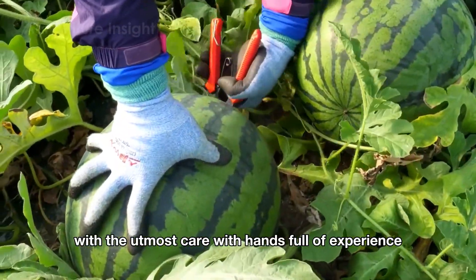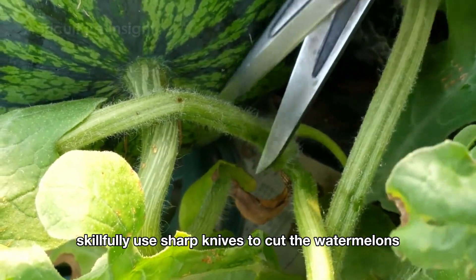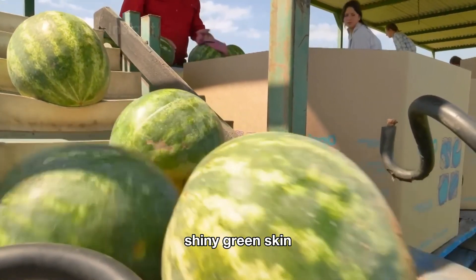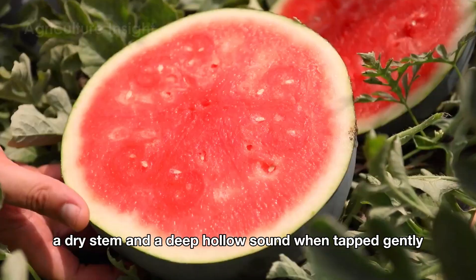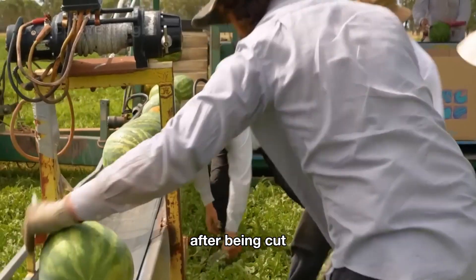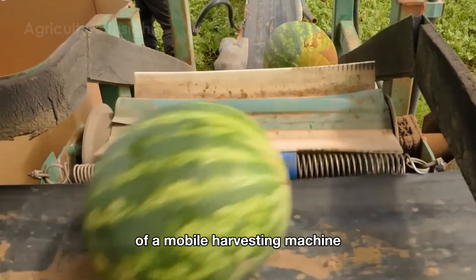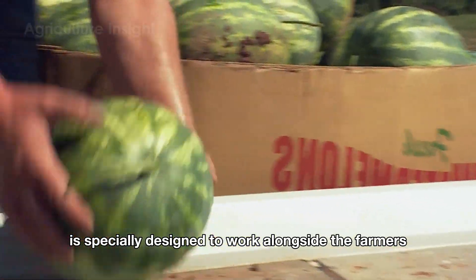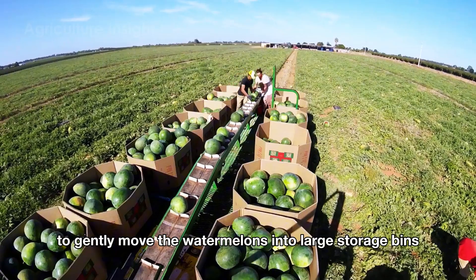With hands full of experience, the farmers skillfully use sharp knives to cut the watermelons, checking each one to make sure it's perfectly ripe — shiny green skin, a dry stem, and a deep hollow sound when tapped gently. After being cut, the watermelons are placed onto the conveyor belt of a mobile harvesting machine that moves along the rows of vines.